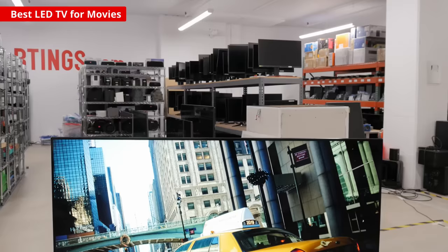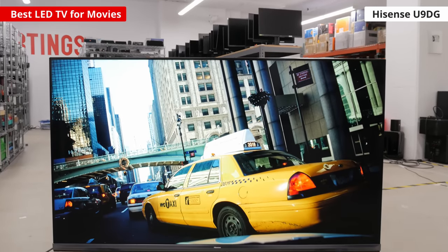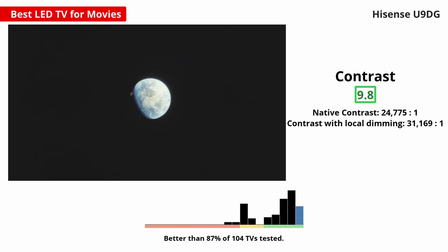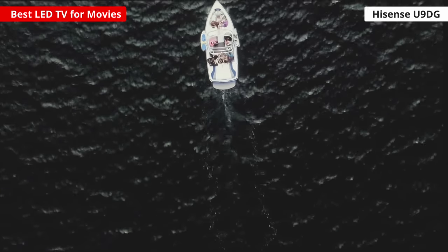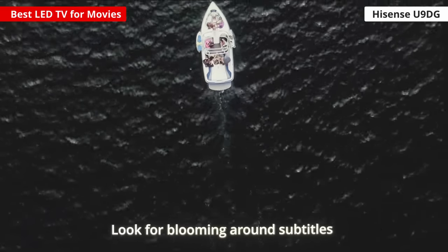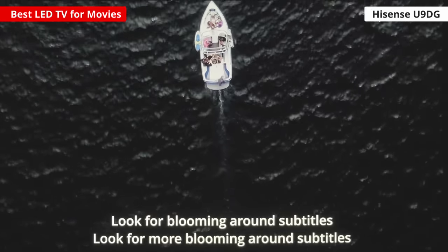If you want something that gets brighter to make highlights more vivid in HDR, then get an LED TV. The Hisense U90G is fantastic for movies and it's better than most LED TVs we've tested. It's unique because it uses dual panel technology and it has the best contrast we've seen on any LED TV. Its dark-room performance is almost as good as an OLED, and the local dimming feature is outstanding. It delivers a wide color gamut and small highlights stand out in HDR.